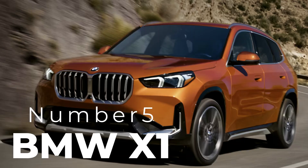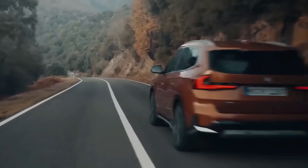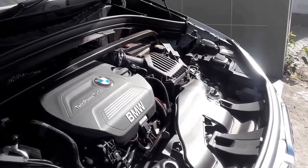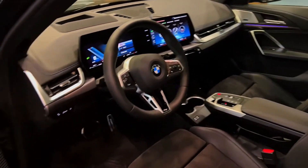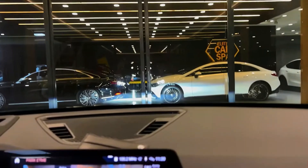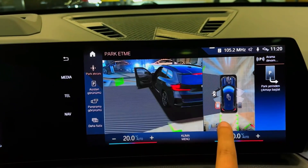Number five: BMW X1. The BMW X1 is a great entry point into BMW's luxury SUV lineup. Despite its compact size, the X1 offers surprising cargo space and a turbocharged 2.0-liter engine that pumps out 241 horsepower. Inside, it boasts BMW's iDrive infotainment system on a 10.25-inch screen, and the cabin is adorned with high-quality materials and finishes. This sporty SUV also includes advanced driver assistance features like front collision warning, lane departure warning, and a rear-view camera.